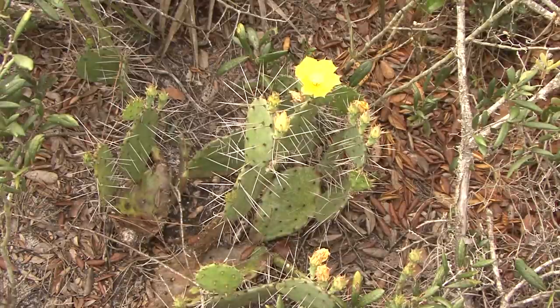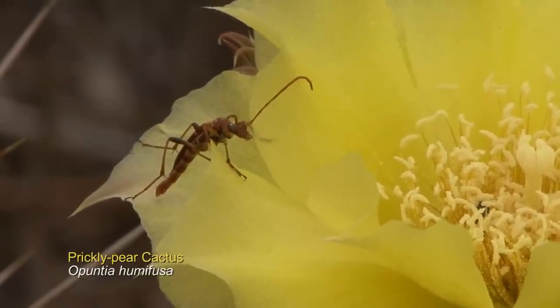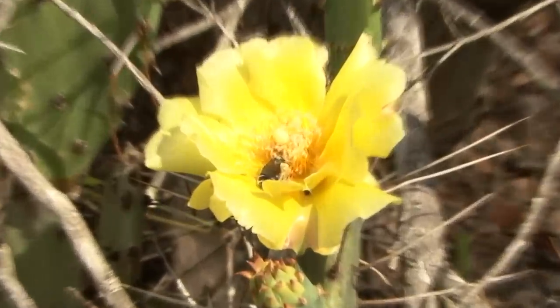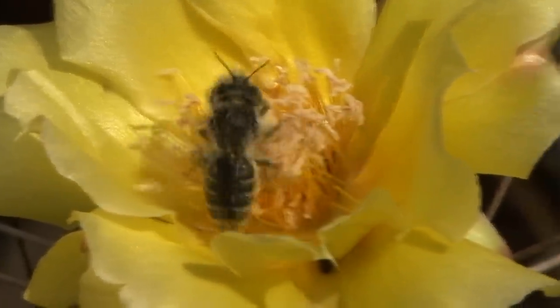For example, the familiar prickly pear cactus flower has a whole variety of insects that visit it, as you can see by looking at any cactus flower over a period of a few minutes. There are specialized bees that only visit cactus flowers. In addition, there are much more generalized bees that visit cactus flowers and many other kinds of flowers, but when they're visiting cactus flowers they have what's called a search image — a big yellow fuzzy-looking flower — and they just go from flower to flower of that one species.